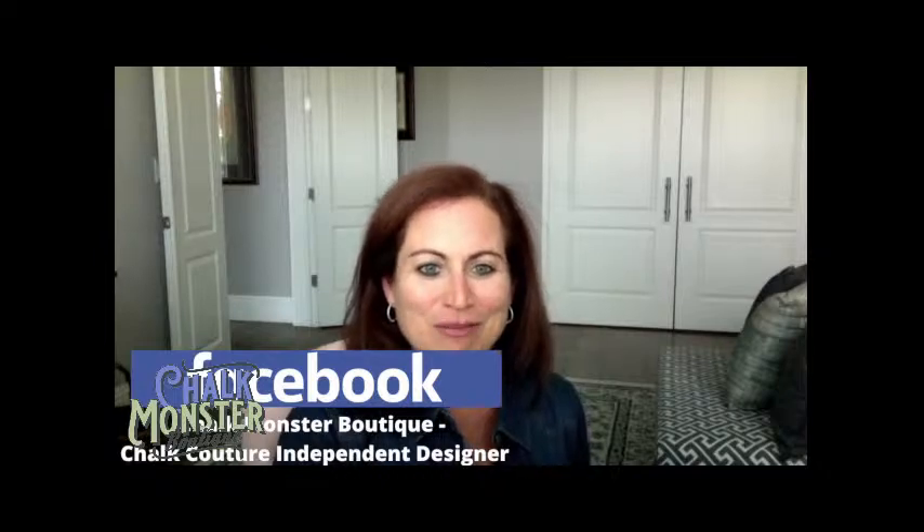Turn on notifications so you never miss a single moment when I go live. If you're watching me on YouTube — Chalk Monster Boutique is my channel name — welcome to all my YouTube followers. I would love it if you'd like and subscribe to my YouTube channel and turn on notifications. On Instagram, Chalk Monster Boutique — I would love it if you'd follow me there as well.